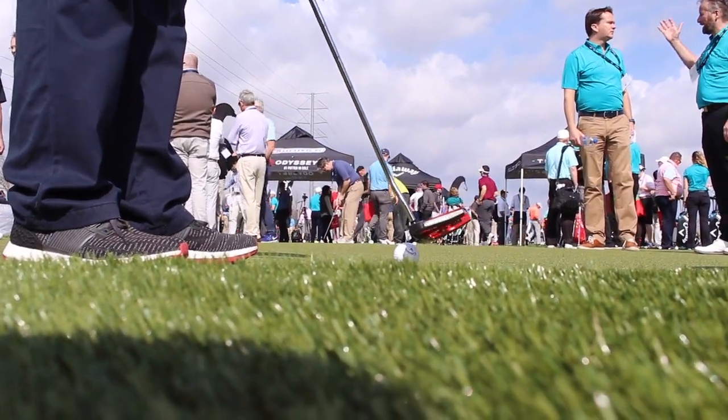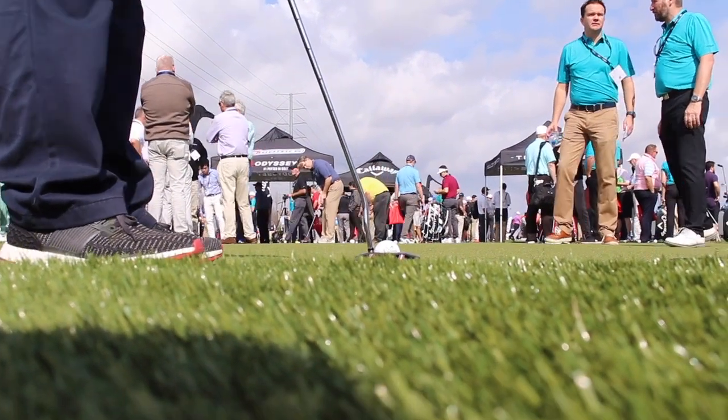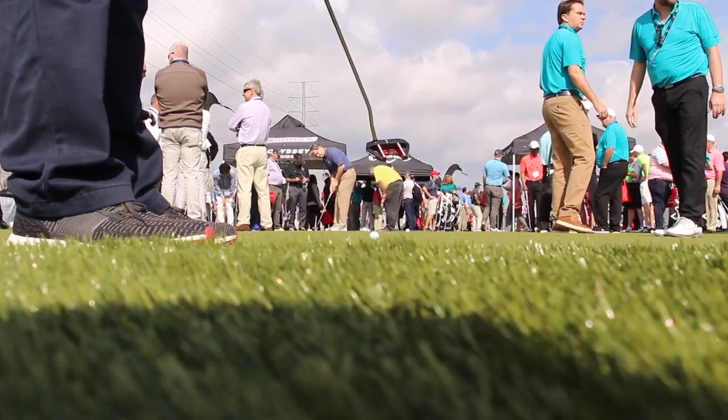Hi, Chris Wallace from Second Swing. We're in Orlando, Florida at the 2018 PGA Merchandise Show. We're with Callaway this afternoon. I'm with Luke Williams right now. How's it going? Great to see you. We are going to talk about new putters, Odyssey right now.